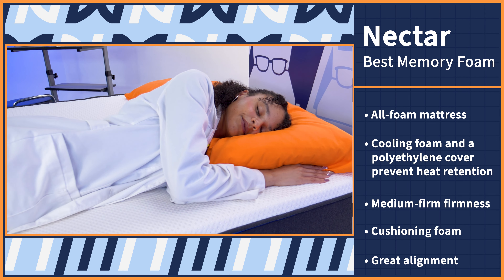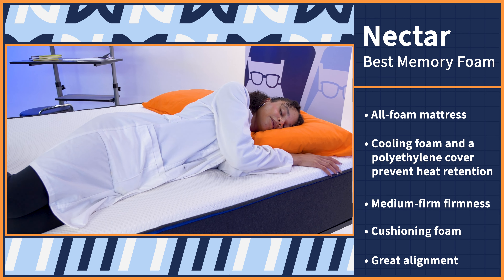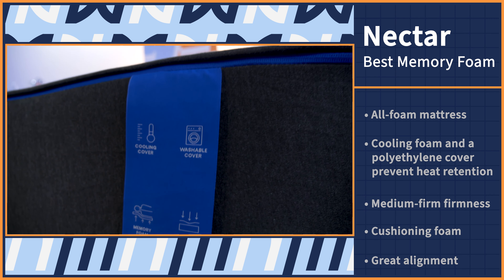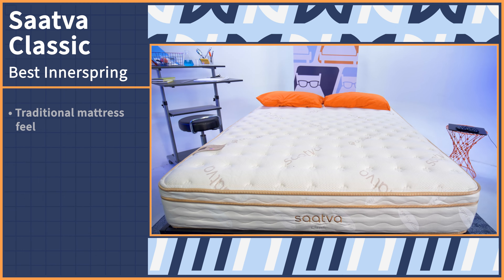If you're a memory foam lover, then you already know how cozy it feels when you find a bed that literally perfectly fits you. Our choice for side sleepers is the Nectar mattress. Nectar is an all foam mattress that comes in at a really affordable price. It has cooling foam in the top layer and a polyethylene cover to help cut down on body heat buildup. It won't be the most actively cool mattress, but it'll help get the job done. Its medium firm firmness level plus cushioning foam plus great alignment equals a great mattress that side sleepers can sink into.